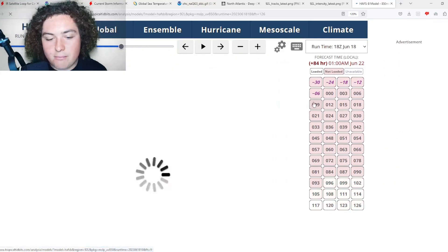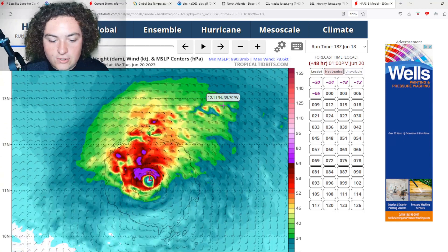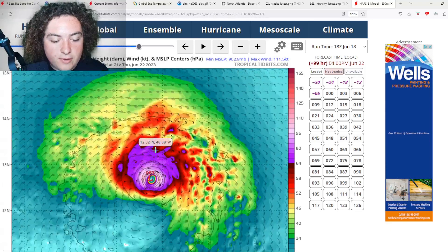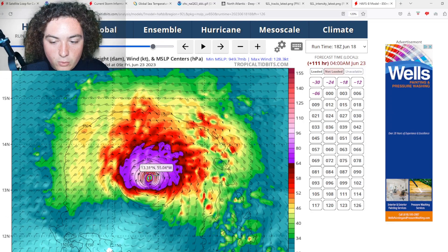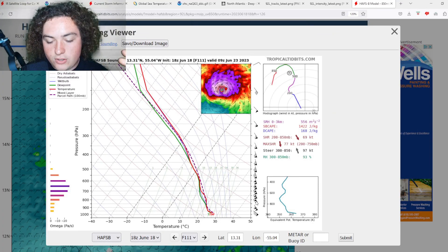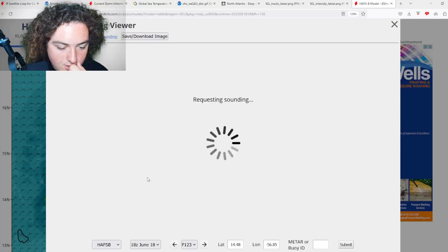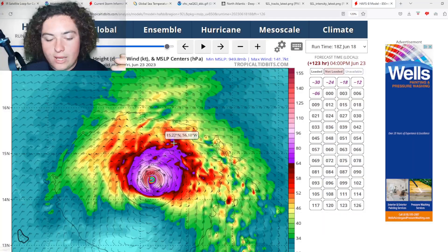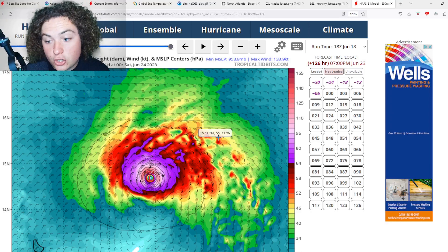The HAFS-B, however, has this as a much stronger system. It starts to really organize and develop, potentially strengthening into a hurricane in the next 48 hours, then ramping up to Category 2 and potentially Category 3 strength with a pressure of 950 millibars. Winds over 110 knots are shown, and at 850 millibars, winds are around 120 knots — and even reaching 140 knots in some parts, making this potentially a Category 3 or Category 4 hurricane. Keep in mind this is just one model run.